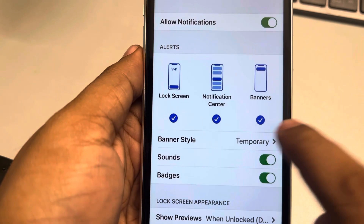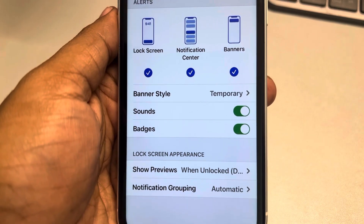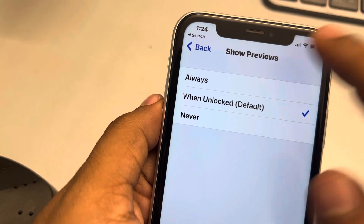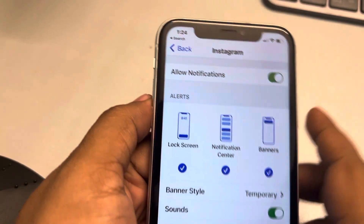All these options are ticked by default. Tap on Show Previews and select either 'When Unlocked' or 'Always' — 'Never' should not be selected. See whether that fixes your issue.